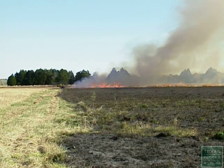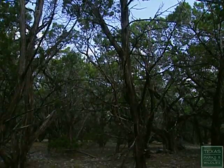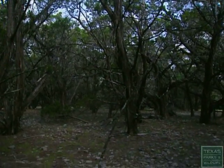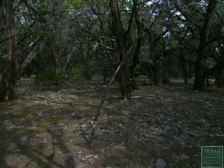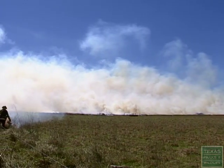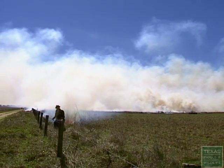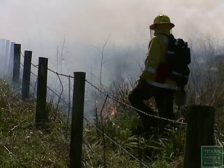When fire is suppressed, some plant species can proliferate and eventually dominate the habitat. Applying fire methodically to enhance or control a particular habitat is known as a prescribed burn.